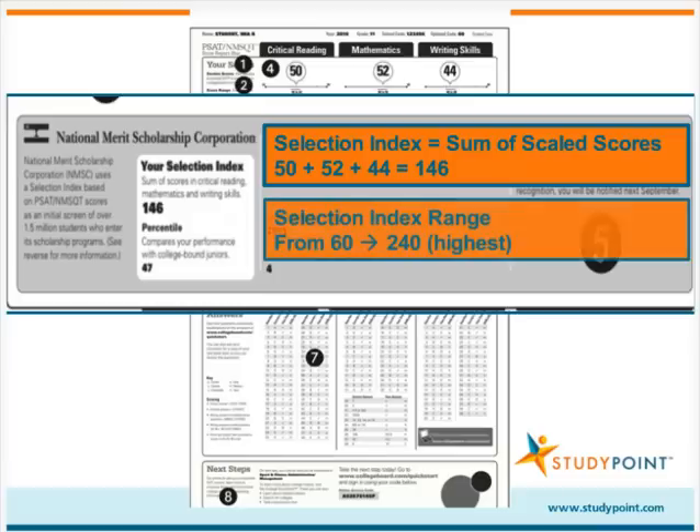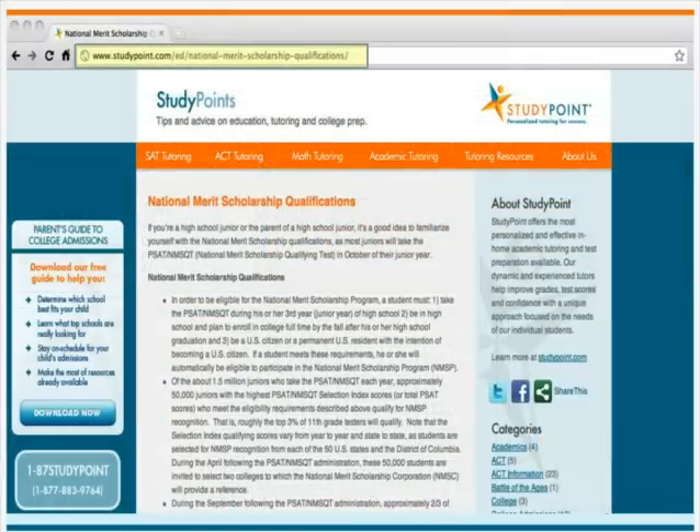A student's selection index can range between 60 and 240, with 240 being the highest possible score. In this case, the student selection index is 50 plus 52 plus 44, which equals 146. That selection index places the student in the 47th percentile of juniors who took that PSAT. If your child meets the NMS entry requirements and your child's selection index qualifies him for program recognition, your child will be notified in September of his senior year.